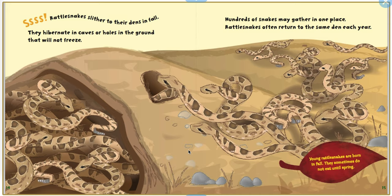Rattlesnakes slither to their dens in fall. They hibernate in caves or holes in the ground that will not freeze. Hundreds of snakes may gather in one place. Rattlesnakes often return to the same den each year. Young rattlesnakes are born in fall. They sometimes do not eat until spring.